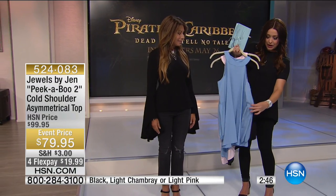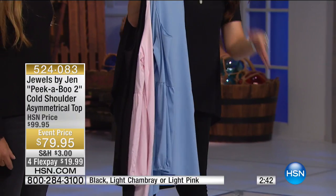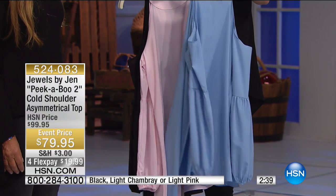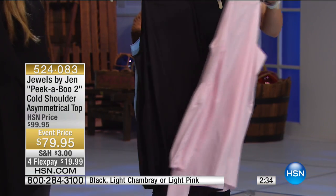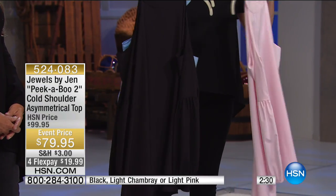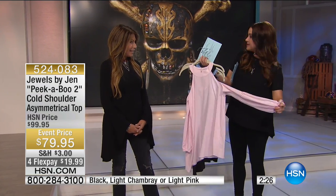This is a cold shoulder done with a beautiful flowy sleeve and a really soft fabrication. Here are the three colors: the blue, which is a light chambray; the light pink; and the black. You'll order this in extra small through 3X, and it's about 26 inches in length.